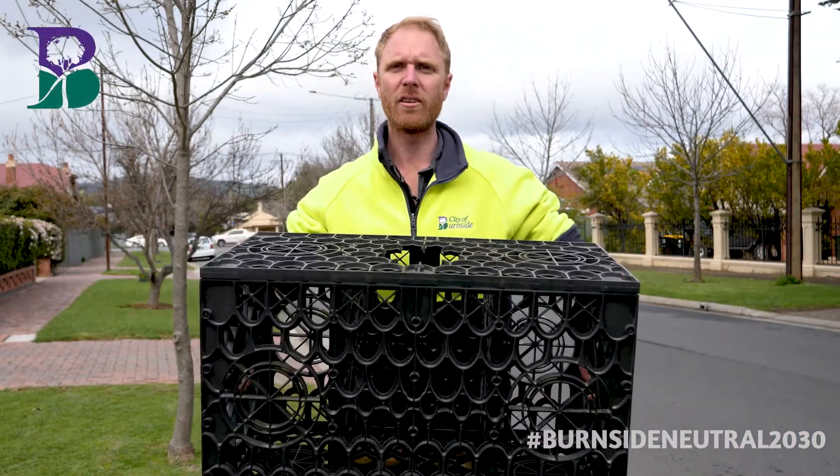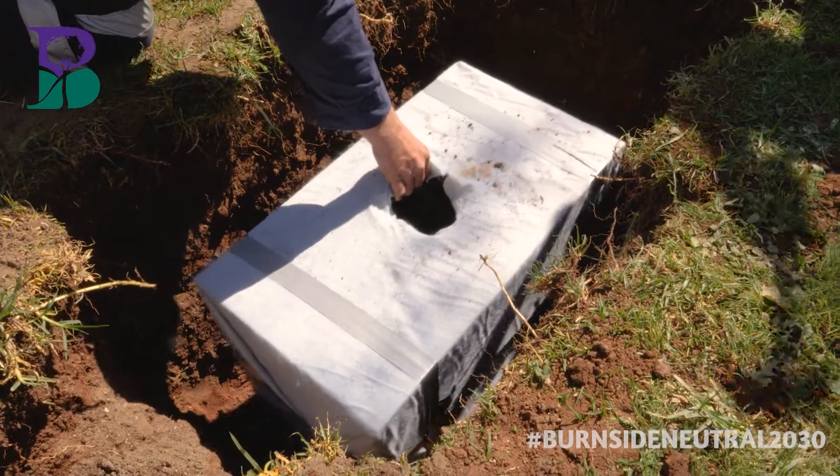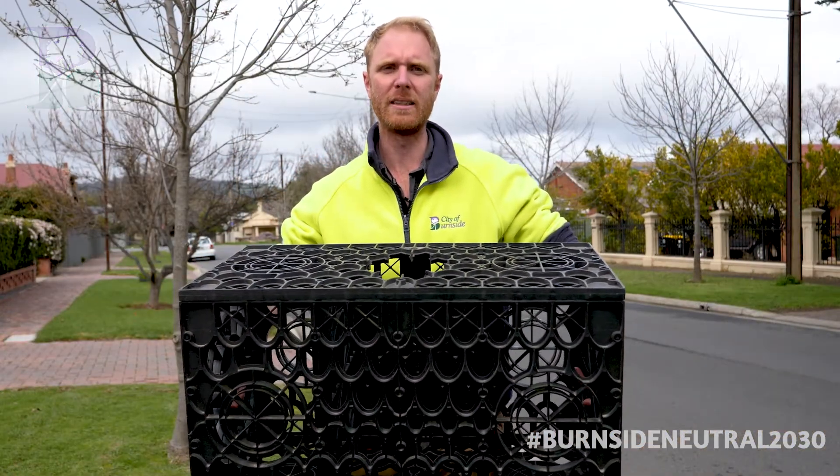Council installs these crates underground to help direct water to trees, and of course they are 100% recycled plastic. You can find out more by watching the first episode of Burnside Neutral 2030.